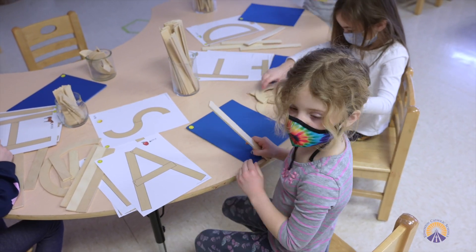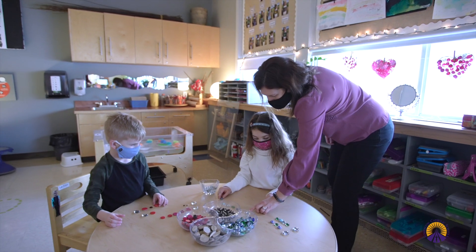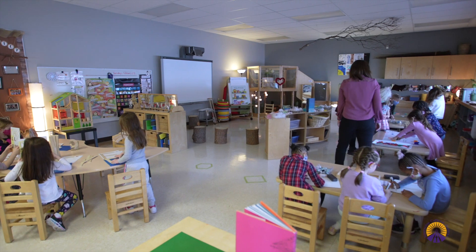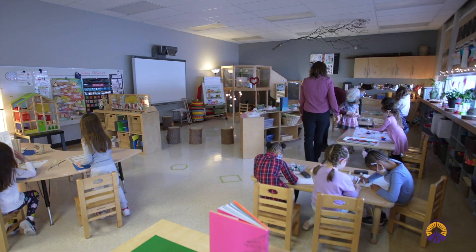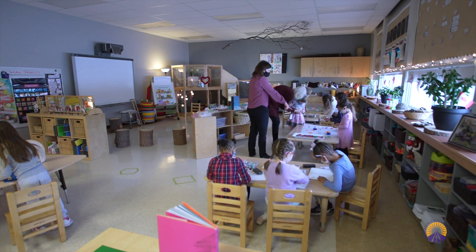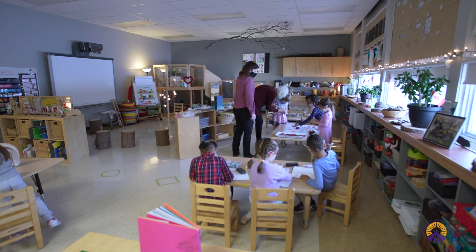Great attention is given to the look and feel of the classroom. The classroom is set up as an extension of the home with natural materials that are purposeful and intentional. Our STEM program fosters children's learning and development through play and immerses them in an environment rich in literacy and numeracy.